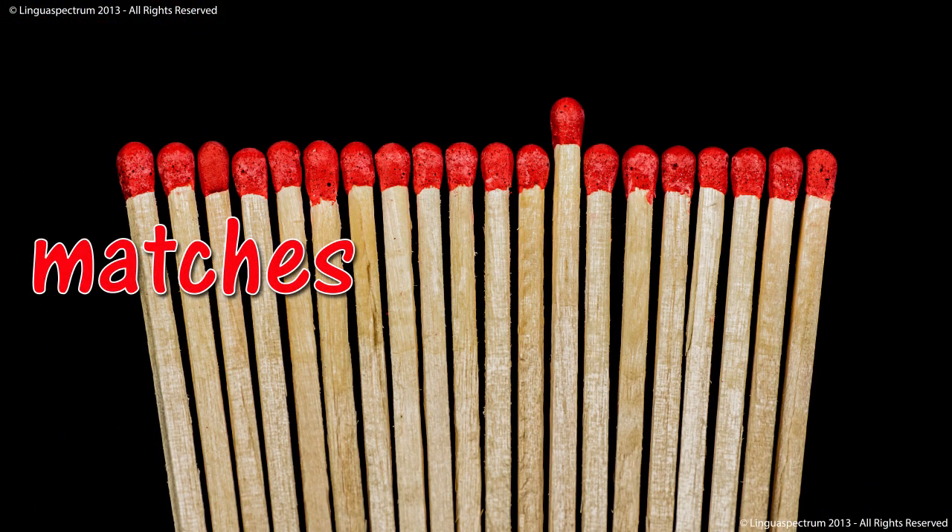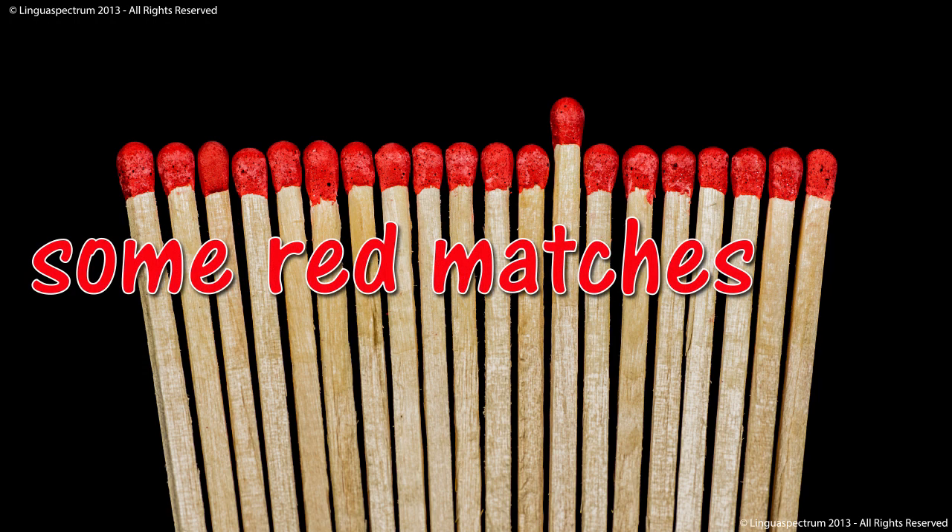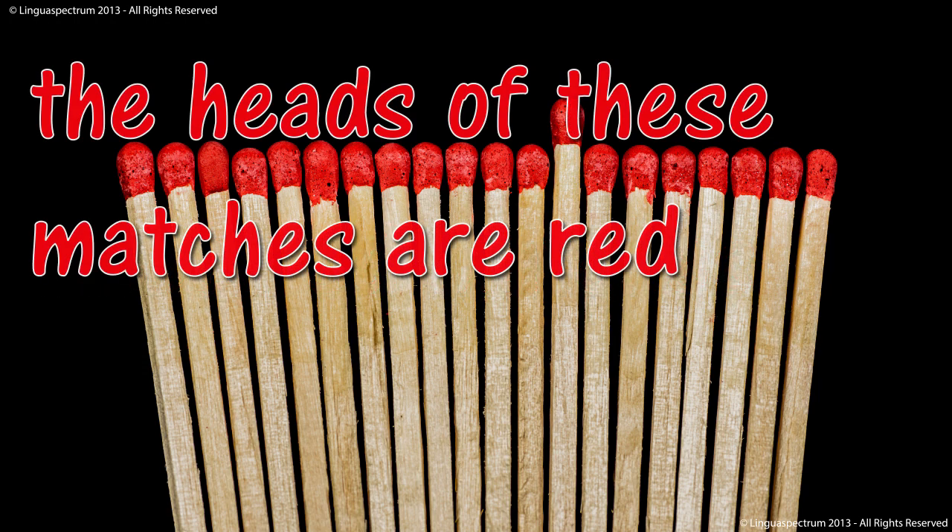Matches. Some red matches. The heads of these matches are red.